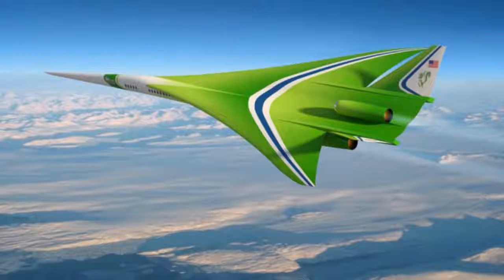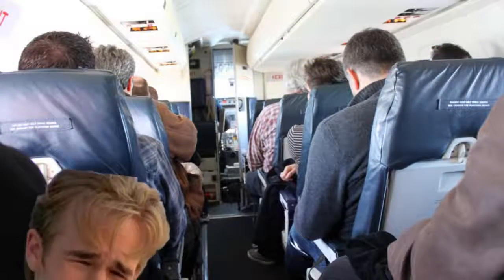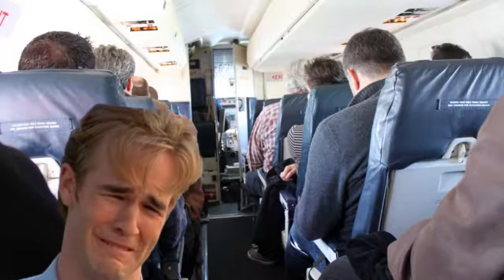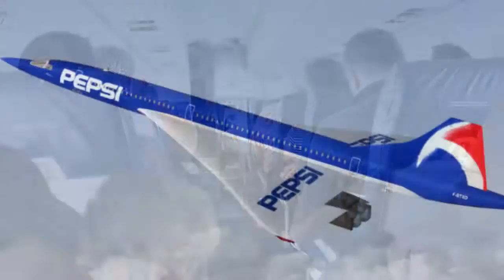That's right, you're looking at the next generation of supersonic passenger planes — the NASA pointy green something fast plane. Why spend five hours trapped in a metal tube with a screaming idiot kid when you can spend just two? Supersonic air travel would be a massive time saver for millions of people.